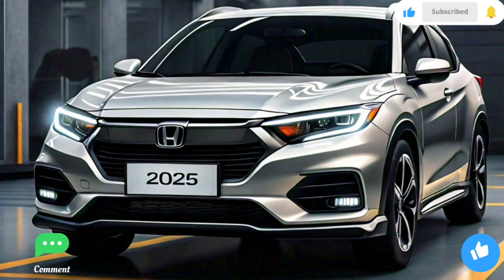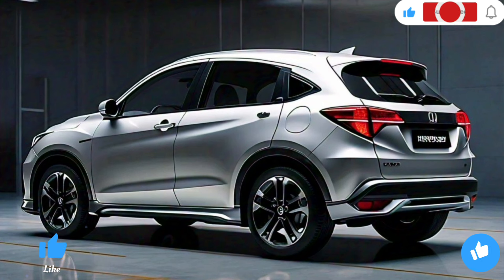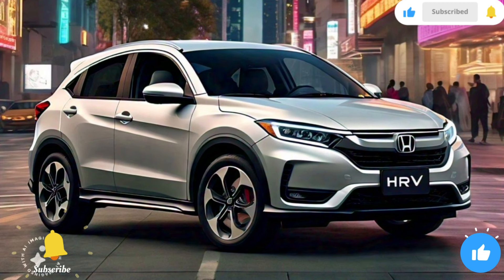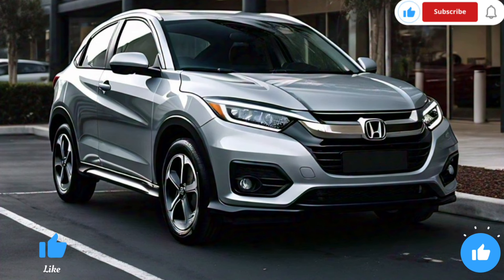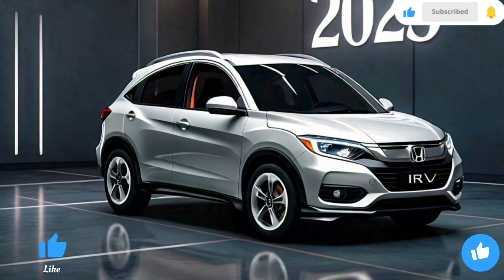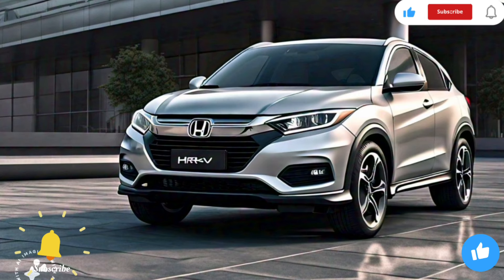Thank you for joining us for this in-depth look at the 2025 Honda HR-V. If you enjoyed this video, be sure to give it a thumbs up and subscribe to our channel for more automotive news and reviews. Let us know your thoughts in the comments below — what do you think of the new HR-V? Are you excited about the hybrid variant? Until next time, drive safe and stay tuned for more updates on the latest cars and automotive trends.